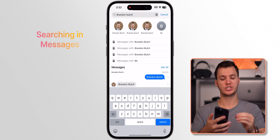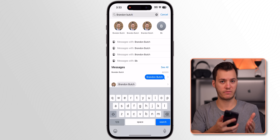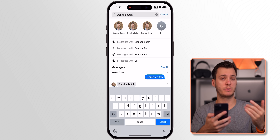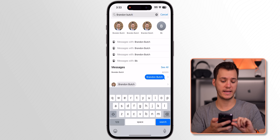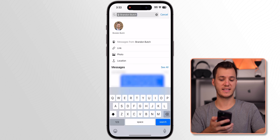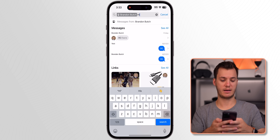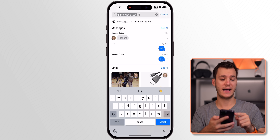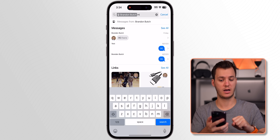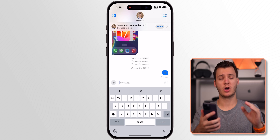My next favorite feature is searching within Messages. You can now search for messages in a specific conversation, whether a group chat or an individual. Type the name of the person or group chat, then tap 'Messages with' and it grays out that person's name up top, categorizes it by that conversation, and shows all instances of your search term — for example, every time 'hi' was said in messages to a specific person or group chat.